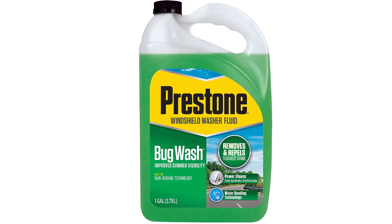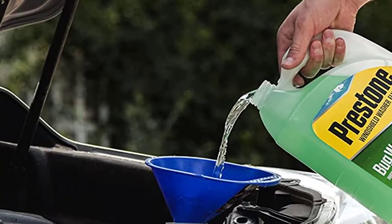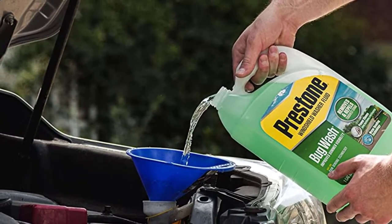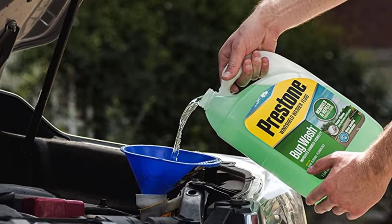It can remove sticky and thick residues, as well as remove up to 99.99% of bugs. If you encounter these issues whenever you are on the road but have yet to decide the best windshield washer fluid to use, try the Prestone AS657, or add it to your list before wrapping up your decision on whether or not this really deserves a try.